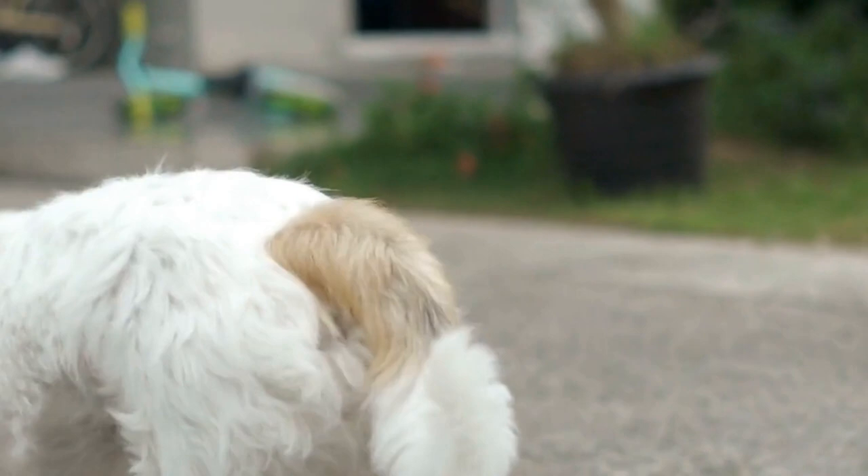So, the next time you come across a Shih Tzu artwork, take a moment to appreciate the skill and talent required to perfectly capture these furry companions on canvas.